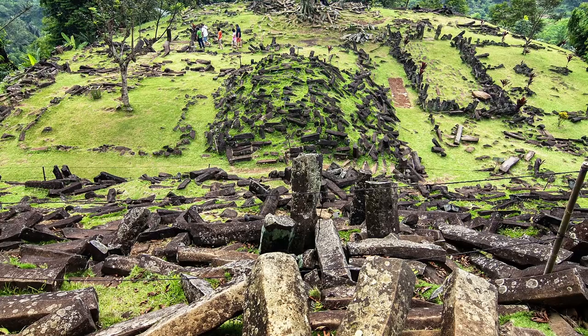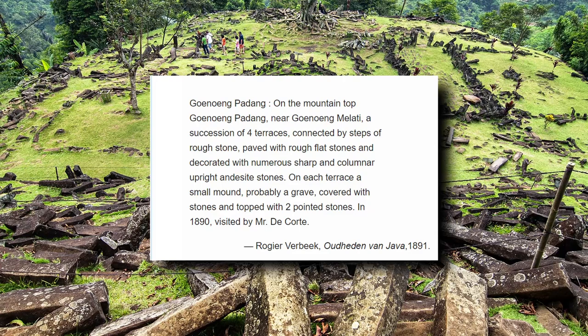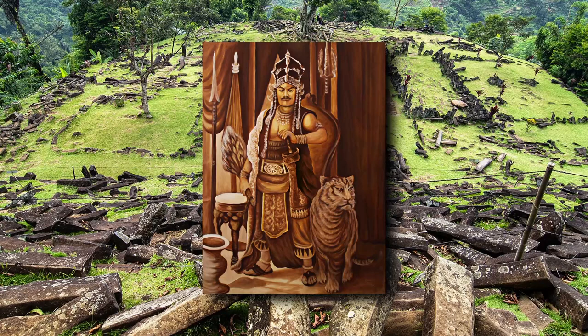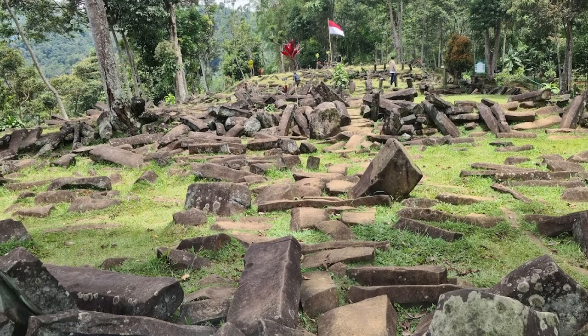The site was first documented by Dutch historian Rogier Verbeek in 1890, and then again in 1914 by Dutch archaeologist Nicholas Johans Krom, and then it was pretty much forgotten about until Indonesian farmers rediscovered the site in 1979. It is highly likely though that the indigenous Sundanese people, who believe the site is evidence of King Silawangi's attempt to construct a palace in a single night and is therefore sacred, knew that the site existed since as far back as 1482. From this point on, Gunung Padang became a focal point for various archaeological societies in Indonesia and investigation began wholeheartedly.